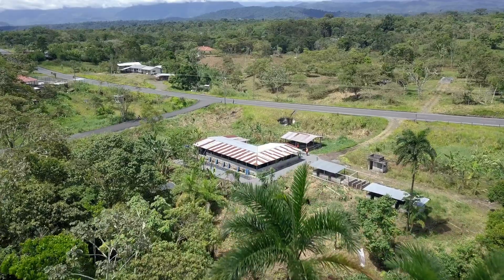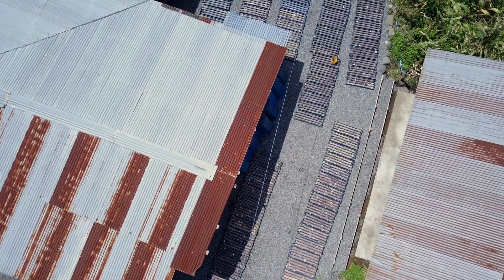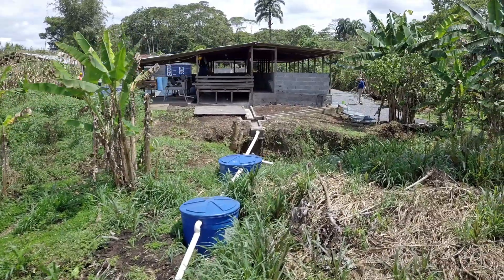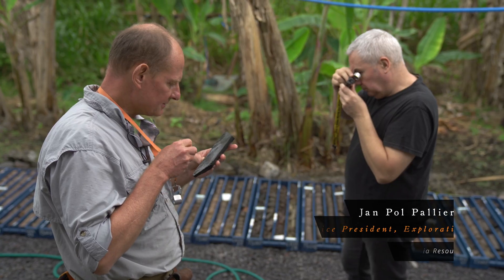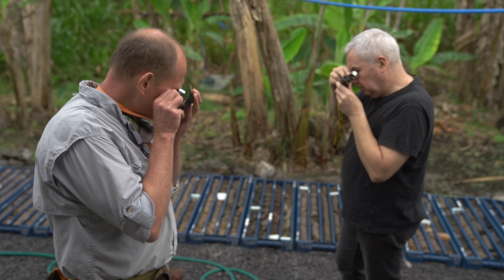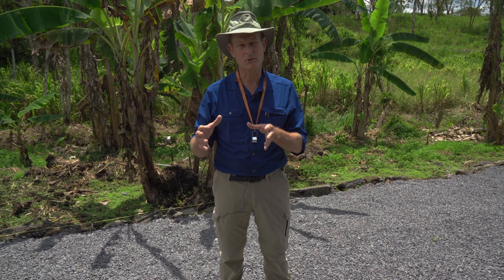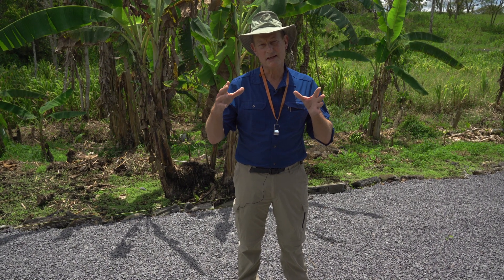This update on the scout drilling at Senken comes to you from the core shack just outside the town of Makas, where our field office is in southeastern Ecuador. What I wanted to do is summarize what our target concept was first, and then show you what we actually hit in the core and why we think we're dealing with an iron oxide copper gold system.